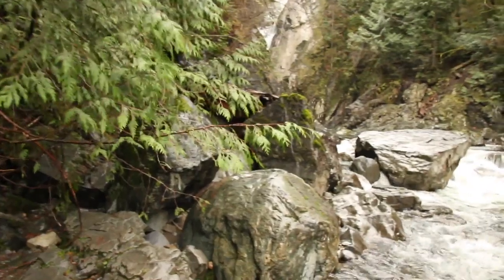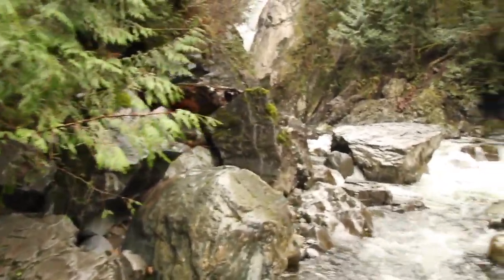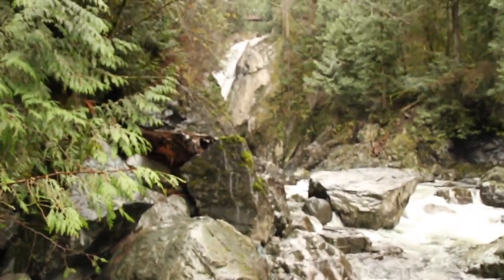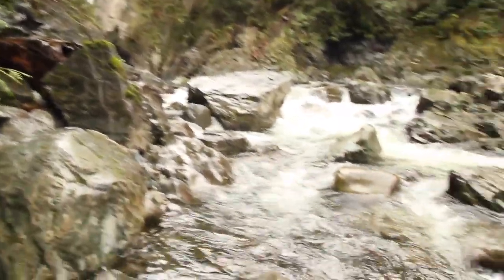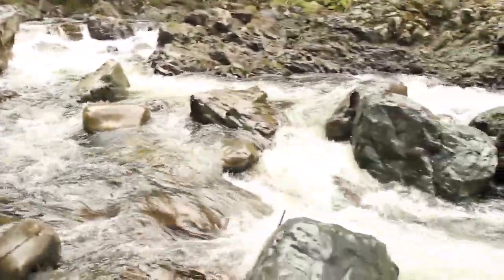I just couldn't find a good route down to the bottom of the big falls there. I tried to get over there — I can see the falls back there. So I just got some shots of this, some close-up shots, and I worked my way back slowly to the car. I hope I get a few more shots, but we'll see what I can come up with.